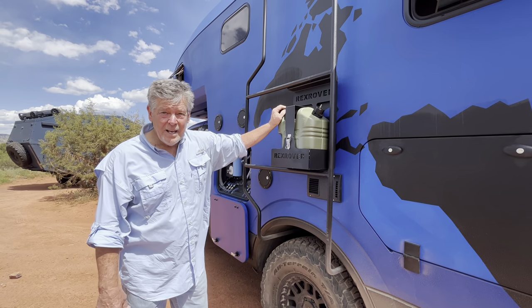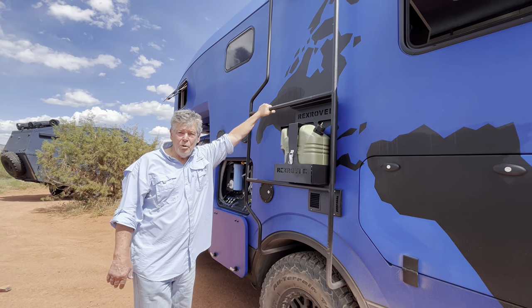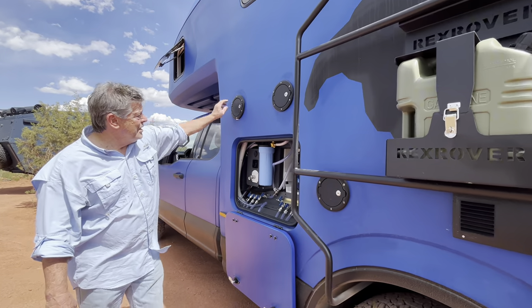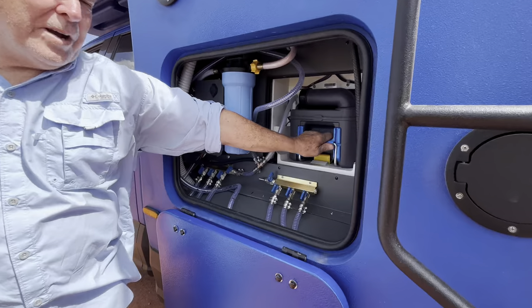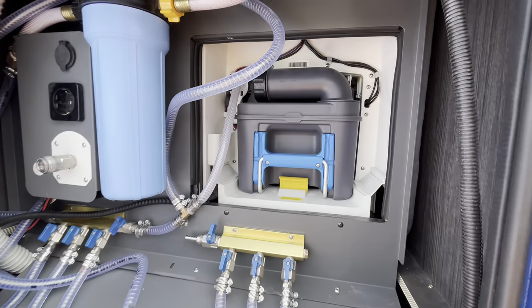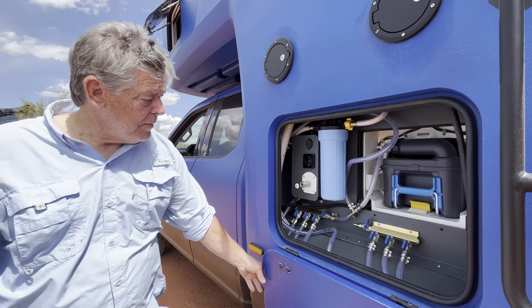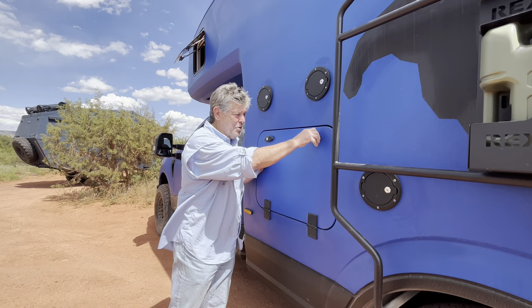Here we have an auxiliary gas tank. This is access by ladder to our solar panels. We also have 30 amp. This is your gas fill, and this is your fresh water fill. This compartment here is your access to the cassette toilet. We also have a water filtration system with 50 gallons of fresh water.